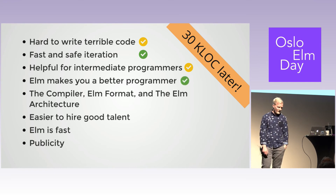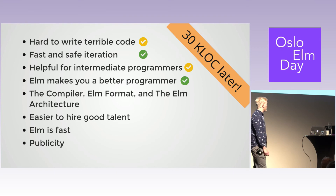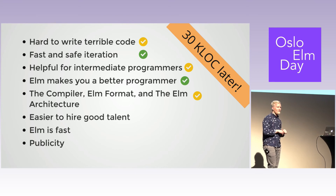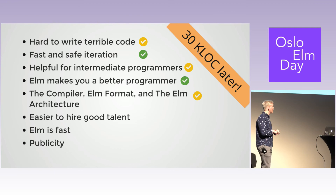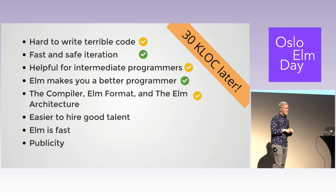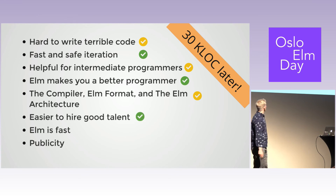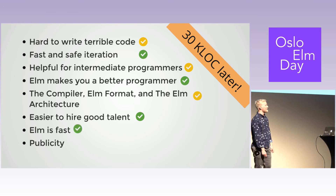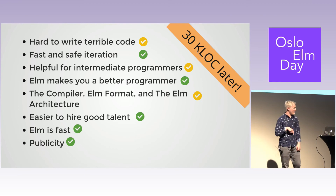Makes you a better programmer: I really feel it has. You think about the problem in a different way — super beneficial. The compiler, formatter, and architecture really worked out well. After 6,000 to 8,000 lines of code, the complexity in the app didn't get any higher — a real testament to it being a good model. Easier to hire good talent: we didn't look for people, but they emailed us. It's fast — we did like one optimization. And publicity? Yeah, it kind of worked out because I'm standing here.